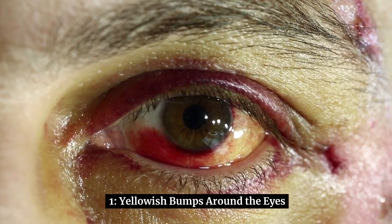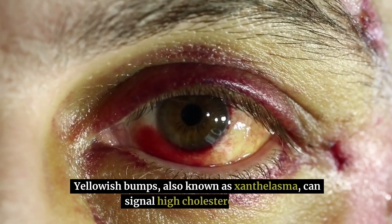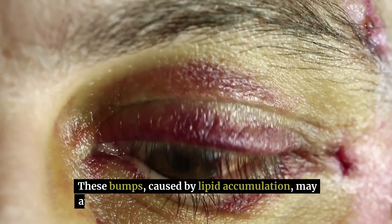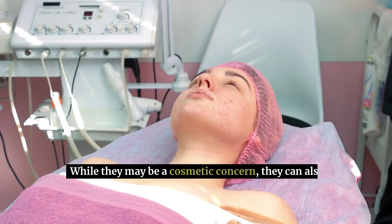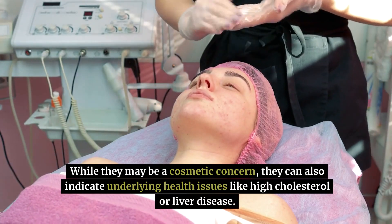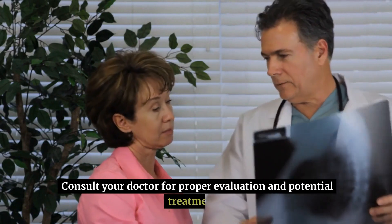1. Yellowish bumps around the eyes, also known as xanthelasma, can signal high cholesterol levels. These bumps, caused by lipid accumulation, may appear around the eyes, elbows, knees, or hands. While they may be a cosmetic concern, they can also indicate underlying health issues like high cholesterol or liver disease. Consult your doctor for proper evaluation and potential treatment.